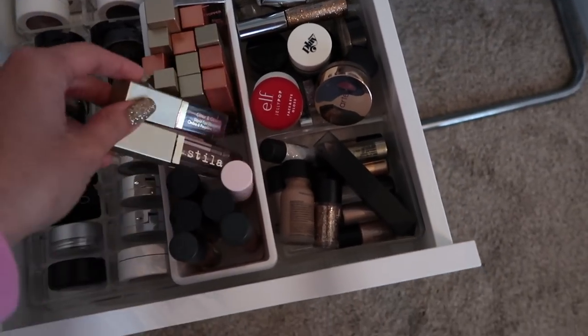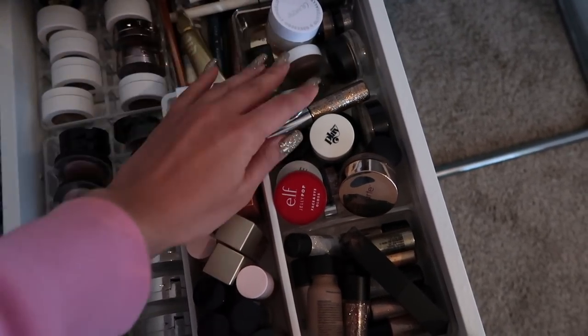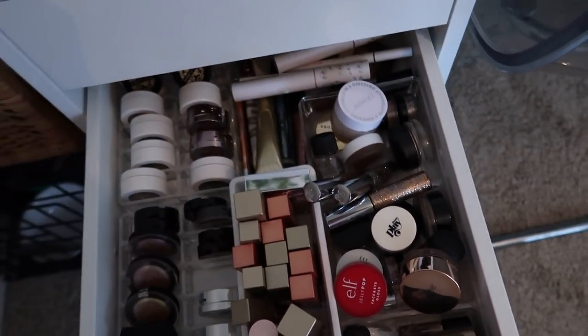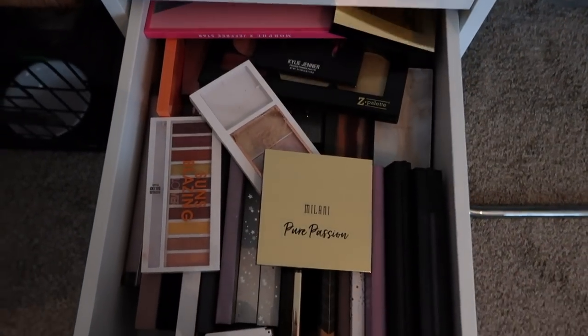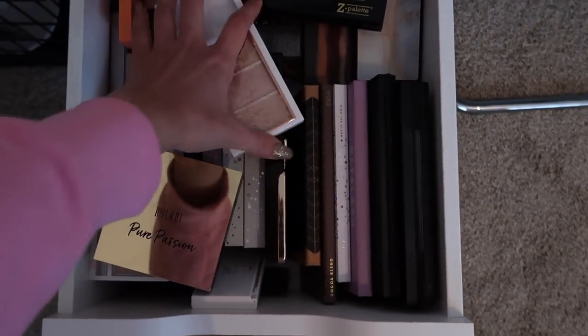The next drawer is more of my single eyeshadows. I have lots of different formulas — liquid ones, more potted versions, glitter liners. I also have a lot of the ColourPop mascaras and eyeliners — I want to do something cute with those one day. And then this drawer is full of my eyeshadow palettes. It's not really organized; I just kind of throw them in here, but it's not a huge drawer so it's easy to find things.